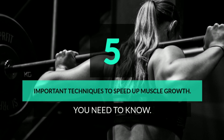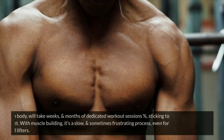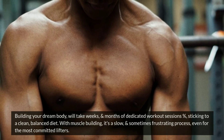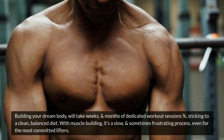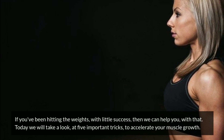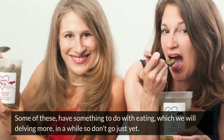Five important techniques to speed up muscle growth you need to know. Building your dream body will take weeks and months of dedicated workout sessions, sticking to a clean balanced diet. With muscle building, it's a slow and sometimes frustrating process even for the most committed lifters. If you've been hitting the weights with little success, we can help you with that today. We will take a look at five important tricks to accelerate your muscle growth, some of which have something to do with eating.